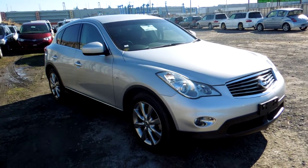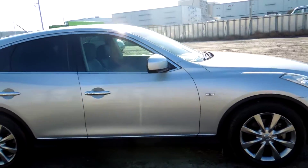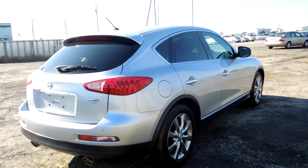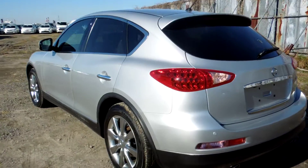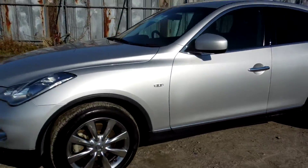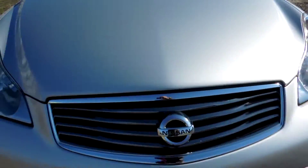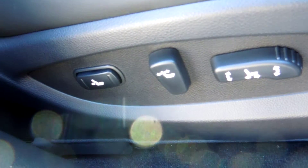Hello viewers! Today I'd like to introduce you to our Skyline Crossover four-wheel drive in silver on 18-inch rims — a non-accident, one-owner car in immaculate condition. It comes with four leather seats and memory seats.